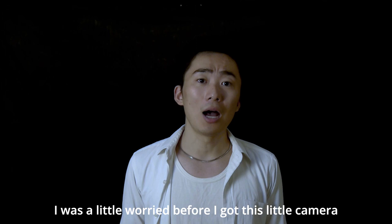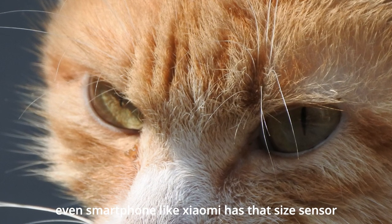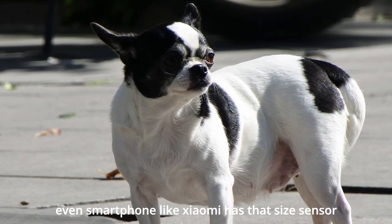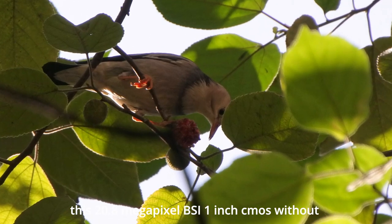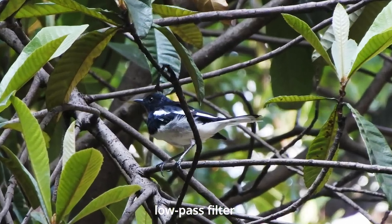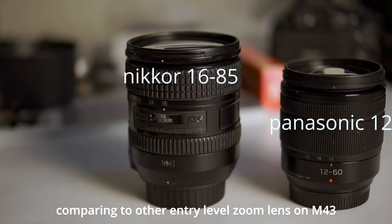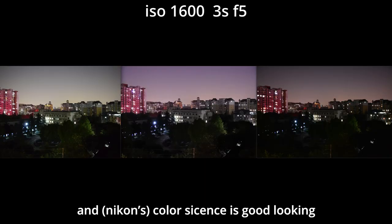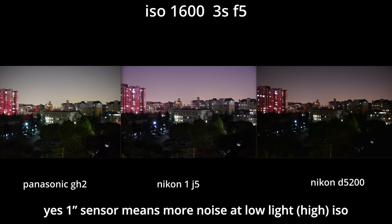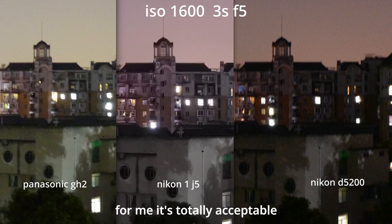To be honest, I was a little worried before I got this little camera — a 1-inch sensor, even some smartphones like Xiaomi have that sensor size. But it turns out very good. This 20.8-megapixel BSI 1-inch CMOS without a low-pass filter delivers very sharp images, maybe even sharper than other entry-level zoom lenses on Micro Four Thirds or APS-C. Yes, a 1-inch sensor means more noise at high ISO, but I don't think there's a big difference. For me, it's totally acceptable.